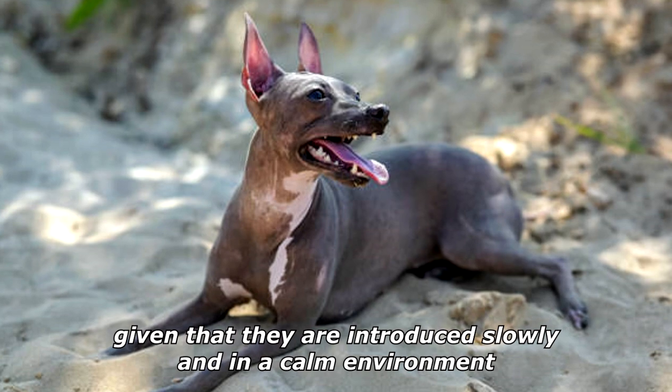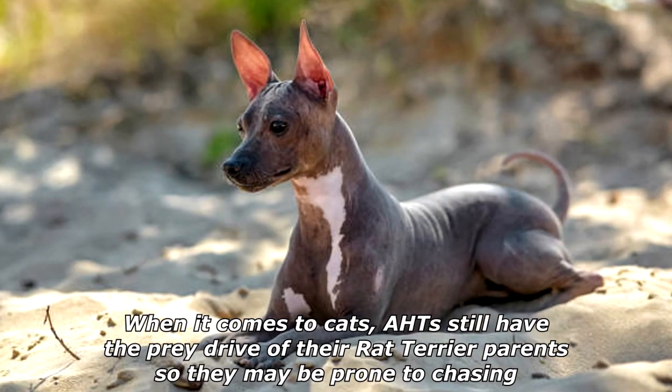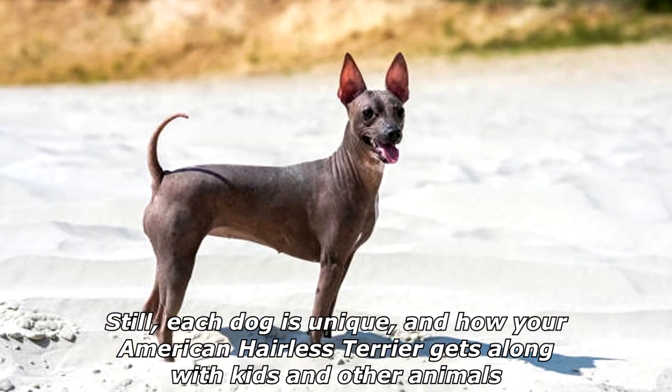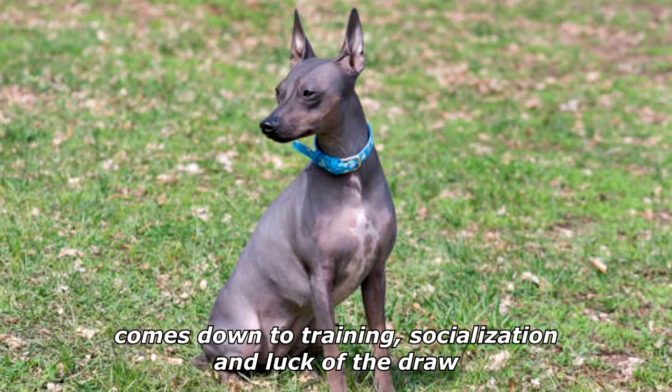When it comes to cats, AHTs still have the prey drive of their rat terrier parents, so they may be prone to chasing. Still, each dog is unique, and how your American Hairless Terrier gets along with kids and other animals comes down to training, socialization, and luck of the draw.